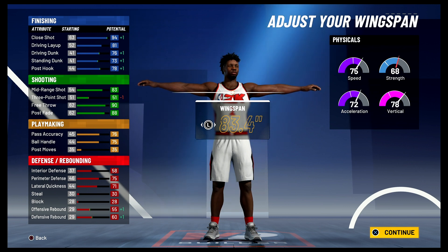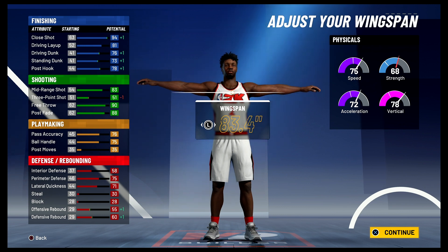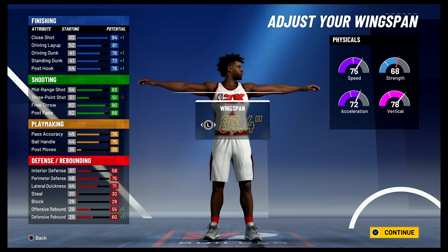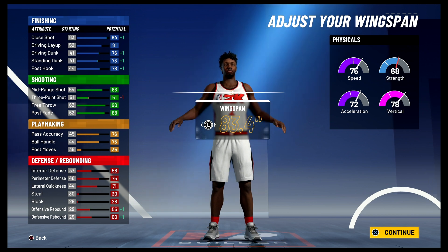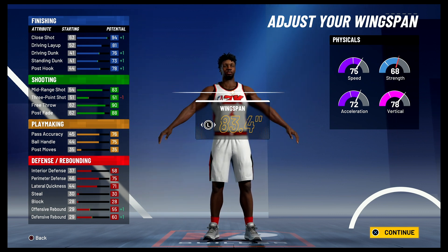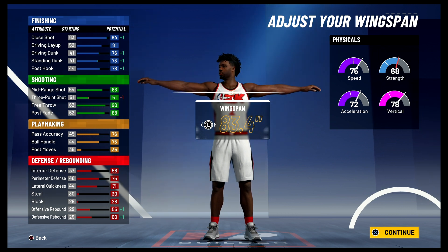At 99 overall, you're going to have a close shot of 98, an 85 driving layup, an 80 driving dunk, a 77 standing dunk, and an 82 post hook. For your shooting stats, you have an 87 mid-range shot, a 94 free throw, and a 92 post fade. For your playmaking, you have an 80 pass accuracy and a 79 ball handle. For defense and rebounding, you're going to have a 62 interior defense, a 79 perimeter defense, a 75 lateral quickness, a 59 offensive rebound, and a 64 defensive rebound. Your physicals at 99 overall with the gym rat badge are going to be 83 for speed, 80 for acceleration, 86 for vertical, and 76 for strength.